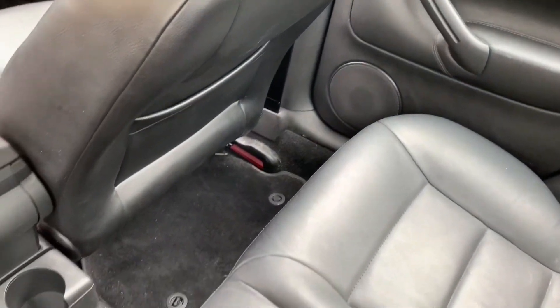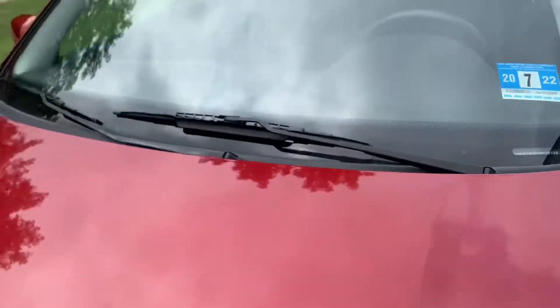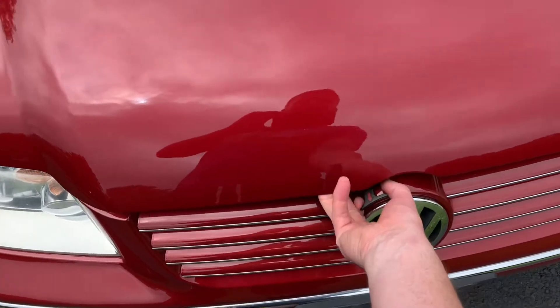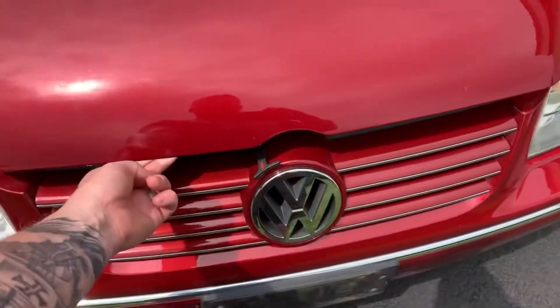This car is very, very clean. It still has a valid New Jersey inspection for another year. And now — which is probably the biggest letdown depending on how you look at it — to what is most likely the biggest downfall of this particular car.